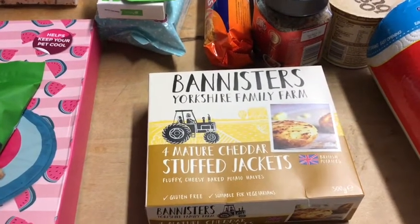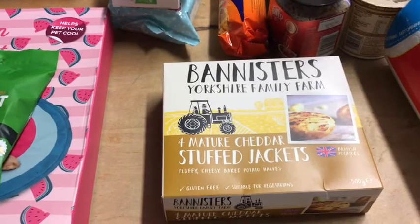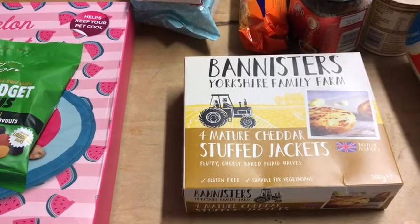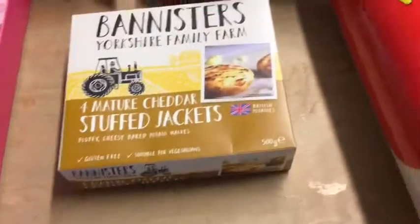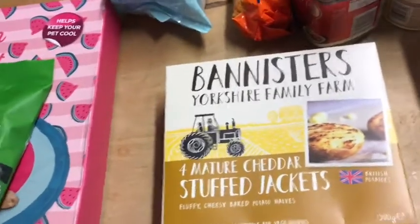Hi guys, it's Amanda, welcome to the channel. I've just come back from shopping, doing my weekly shop. I've been in Home Bargains, Iceland, and Aldi, so I shall whiz through what I got from Home Bargains for you. I got a few of my usual stuff but also a couple of new things.